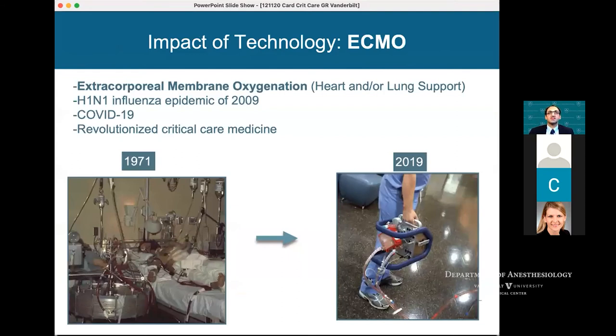This is an example of the impact of technology. ECMO really started to take off during the H1N1 influenza epidemic in 2009, then fast forward to 2020 with COVID-19 — for us it revolutionized critical care. You can see ECMO in 1971, ECMO in 1975, and now with the CardioHelp device you have ECMO on a stick, or ECMO with a chrome handle, where you can actually walk patients around.